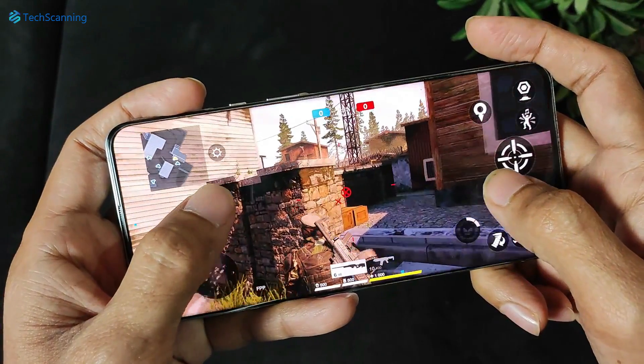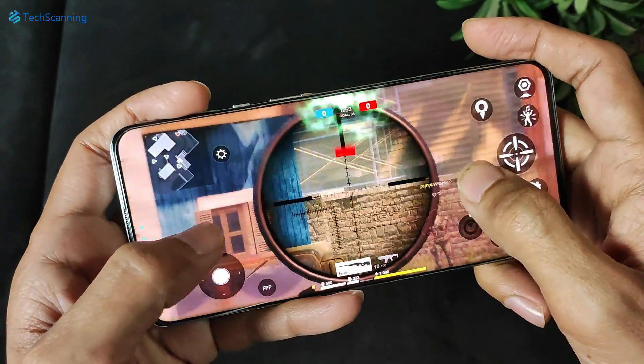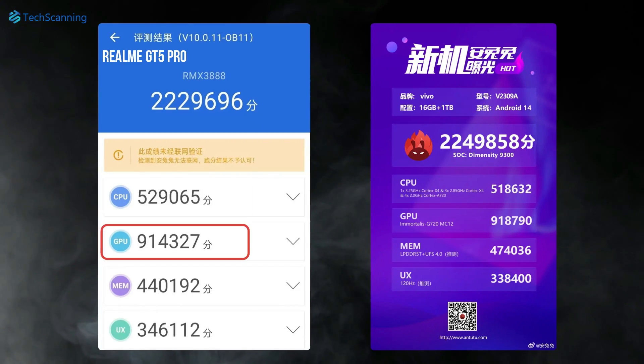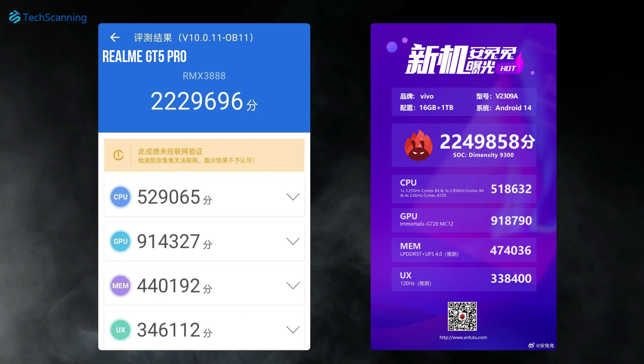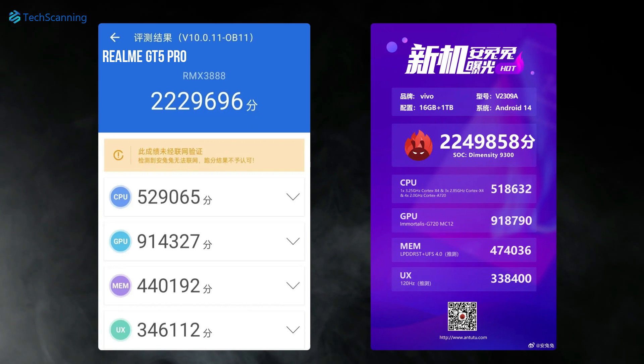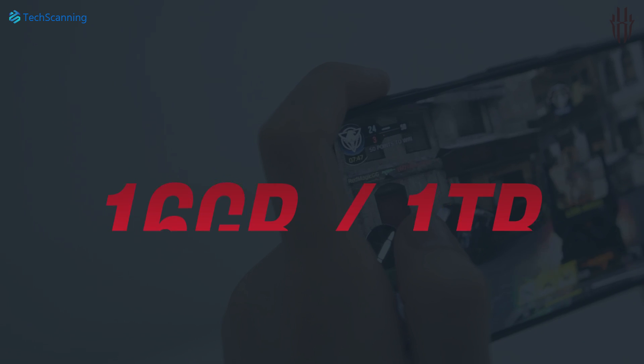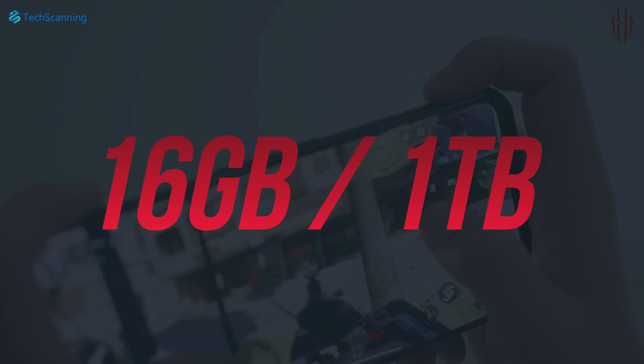However, if we break down the Antutu score, you can see the Realme GT5 Pro with Snapdragon 8 Gen 3 has an edge in CPU, GPU, and user experience. While on the other side, the major boost in the Vivo X100's overall Antutu score is because of the memory department, and that's probably because of its whopping 16GB of RAM and 1TB of storage capacity.